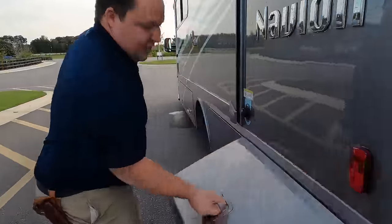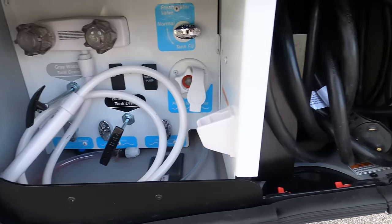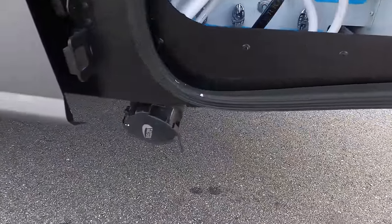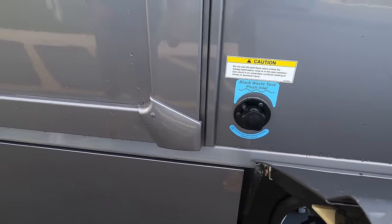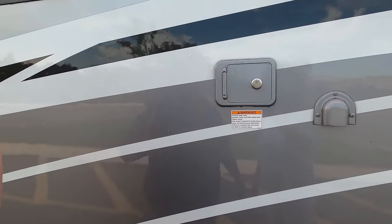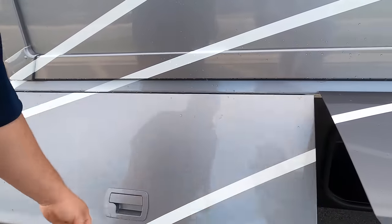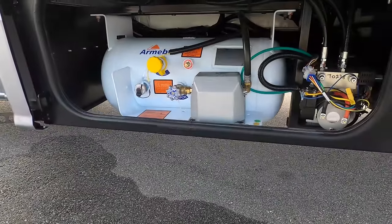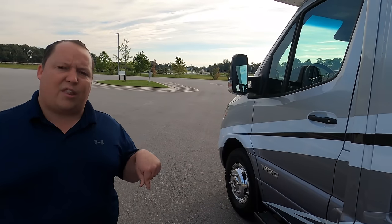Over here is your wet bay sanitation station and your 30-amp power cord — this is the 30-amp motorhome. Right there is where you dump your black and gray tank, and here's your black tank flush system. Here's where you fill up your potable water with a key lock to secure it. And here's more storage, then your propane tank.